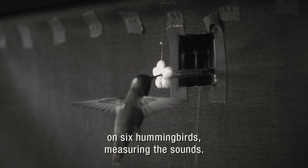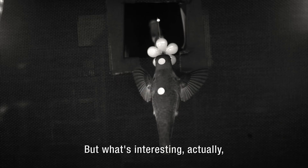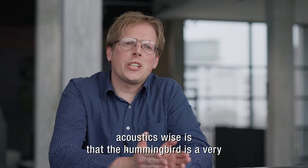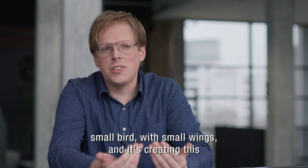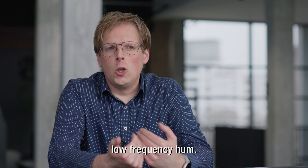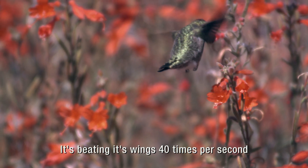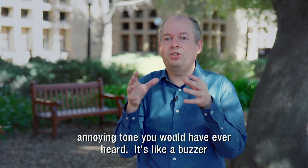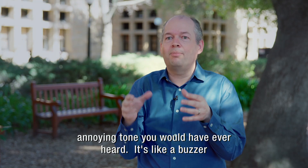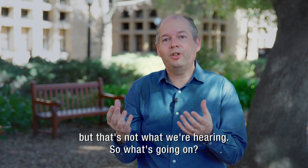What we did is we made recordings on six hummingbirds measuring the sound. What's interesting acoustics-wise is that the hummingbird is a very small bird with small wings, and it's creating this low-frequency hum. It's beating its wings 40 times per second — 40 hertz. That would be the most annoying tone you would have ever heard, like a buzzer for a doorbell — really terrible sounds. But that's not what we're hearing, so what's going on?